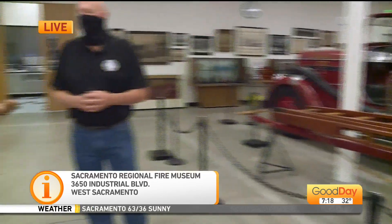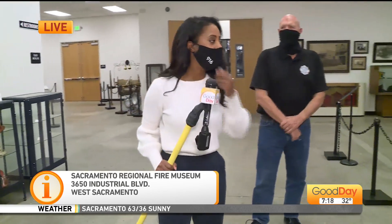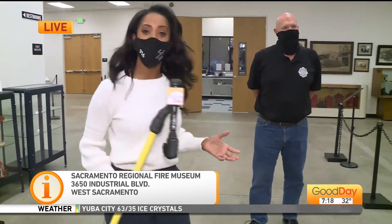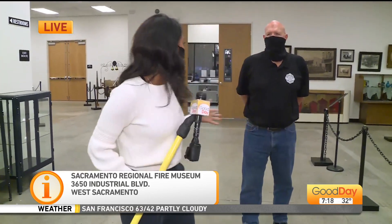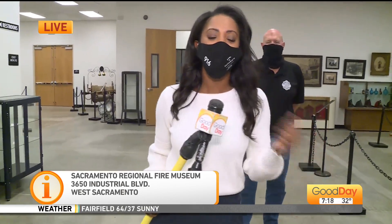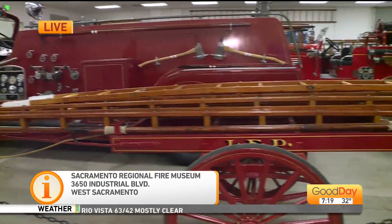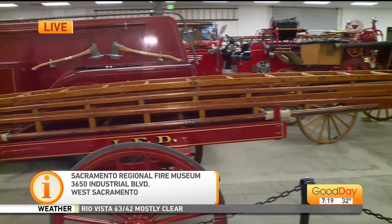Thank you so much for all you do. I think people think museums have money and they'll be fine, but museums are equally hit as hard by the pandemic as many other businesses. Their fundraising efforts are just gone — it's not happening this year at all whatsoever. So come on down, get a shirt, go online, do what you can to support this local museum, which only opened just about a year ago.